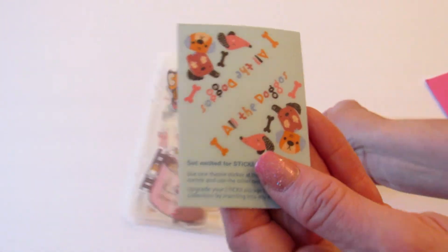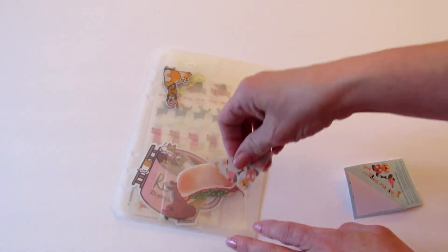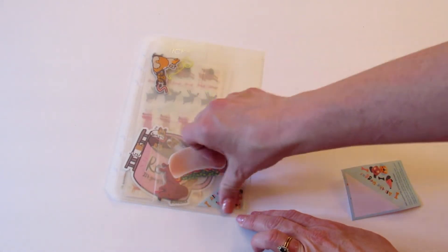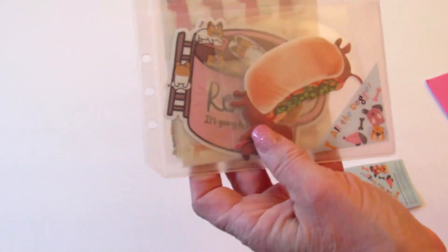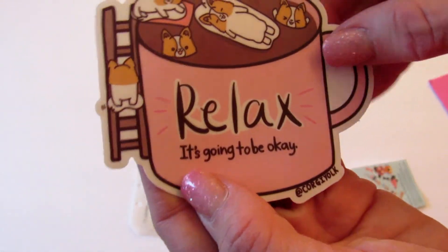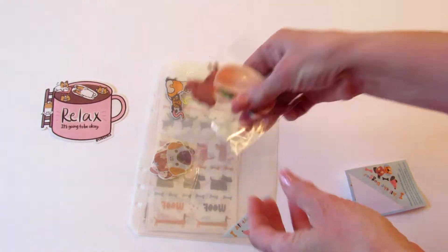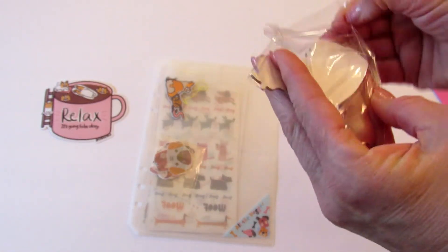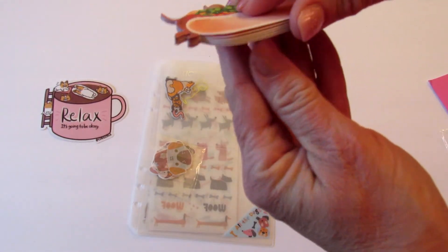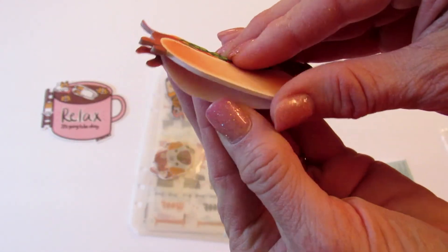The first thing I'm going to pull out is this piece that says 'all about the doggos,' and then you take one of these two stickers and put it in the corner so that when you're flipping through your binder it's easy to tell what is in the sleeve. In this little pocket there is this little — oh so cute — I think those are corgis and it says 'relax, it's going to be okay.' They're so cute. Then there is this little dachshund notepad. I should send this to my aunt because she has a little dachshund and I know she would love this.